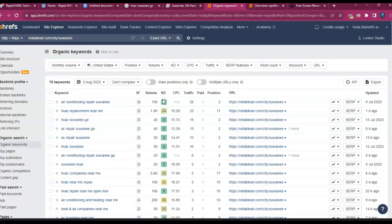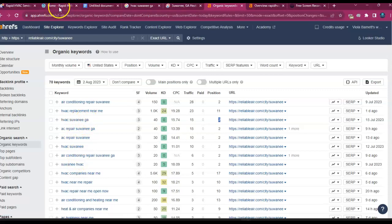Let's look at some of these keywords. 'Air conditioning repair Sewanee' — 150 people search for this keyword monthly, and this company is in the number two position, getting 28 calls per month from just that one keyword. 'HVAC replacement near me' — 1,000 people search that, but I'd prefer to stick with the ones that include Sewanee, since 'near me' could be anywhere in the US. 'HVAC Sewanee, Georgia' — 40 people search that monthly, this company is number two and gets 15 calls per month from that one keyword alone. These are the types of keywords you want integrated into your homepage.